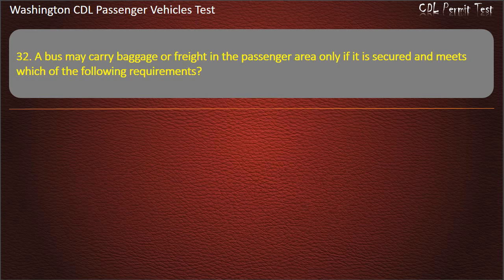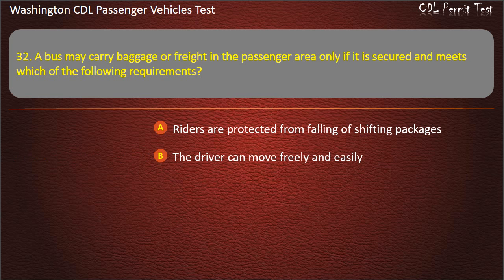Question 32. A bus may carry baggage or freight in the passenger area only if it is secured and meets which of the following requirements? Riders are protected from falling or shifting packages; the driver can move freely and easily; or any rider can use all exits.